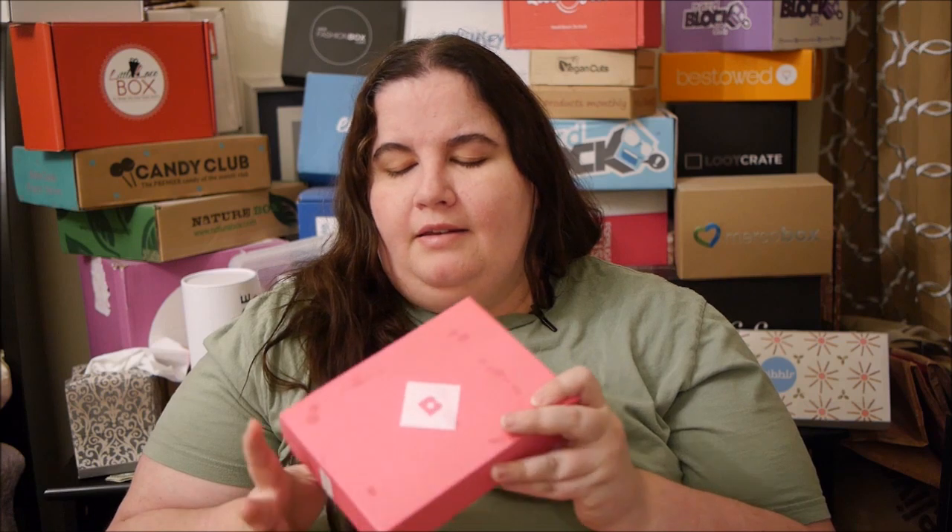Check out my video tour of Birchbox Soho, but also definitely go check out the store in person — they were so great, so helpful, so nice. They had so much in stock, such great prices, and the build-your-own-box was super fun. If you can get out there, definitely make it worth your while.